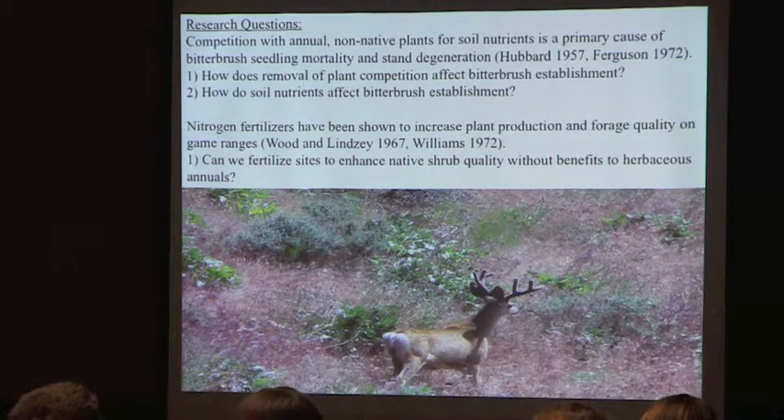Some research questions: the first one is competition with annual invasives, which has been shown by several people to be a primary cause for bitterbrush seedling mortality and also stand degeneration. When new bitterbrush are not establishing well the whole stand senesces, and that's been a large problem across the western US — the loss of range habitat to senescent shrub stands. For this first study I wanted to look at a fairly non-invaded area and an invaded area and see how removal of plant competition affects the establishment of young seedlings.